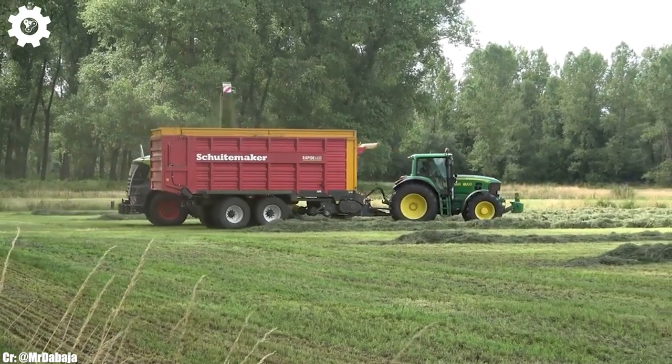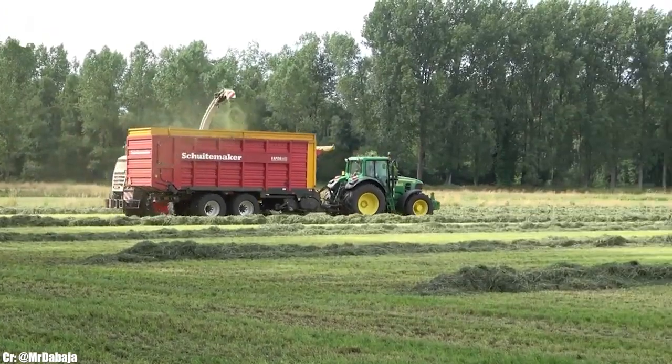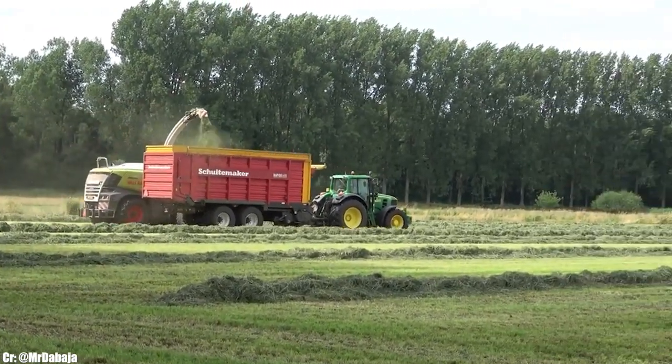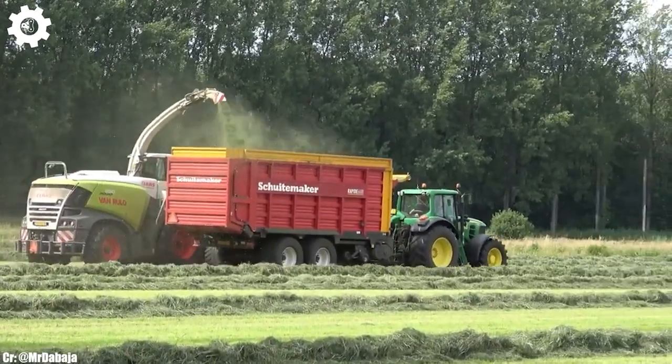The Jaguar 950 boasts Claas's advanced VMAX drum and shredlage technology, guaranteeing exceptional chopping quality even in challenging crop conditions, resulting in high-quality silage production and minimal losses.